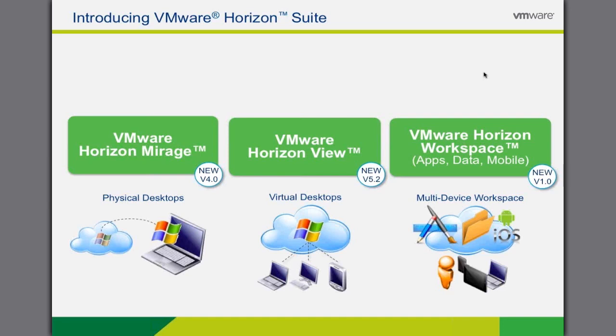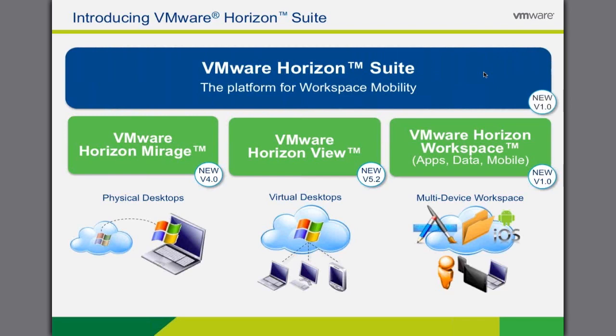VMware is delivering on that vision through its EUC portfolio, consisting of three major product innovations: VMware Horizon Mirage for physical device management; VMware Horizon View for offering Windows desktops as a cloud service; and finally, VMware Horizon Workspace, the switchboard of the Horizon suite, offering a single point of management for IT and a single point of entry for users to access all of their resources, regardless of their device. VMware delivers this entire vision and journey through an integrated suite, providing the platform for workspace mobility.